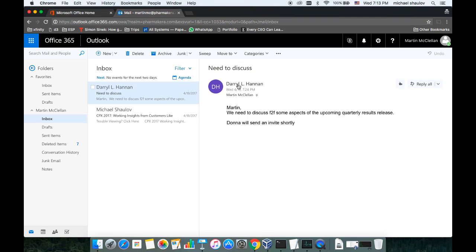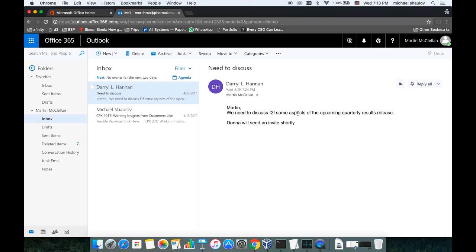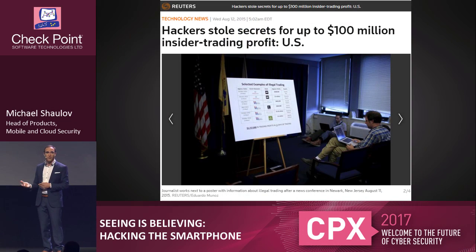As we're already in Martin's account, we can see that he's going to CPX — a conference. There's also an interesting email from his CEO, telling him they need to discuss face-to-face some aspects of the upcoming quarterly results. Hackers really like quarterly results. If a minute ago we were able to transfer $400,000, now we're talking about big money. Two years ago, hackers were able to steal over $100 million using inside information about companies before they published their quarterly results — taking very aggressive positions on the stock market and manipulating the stock based on that inside information.